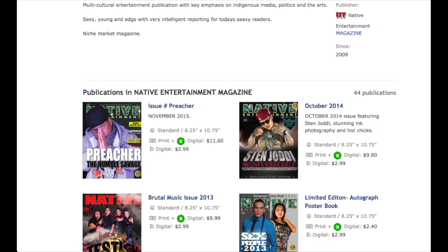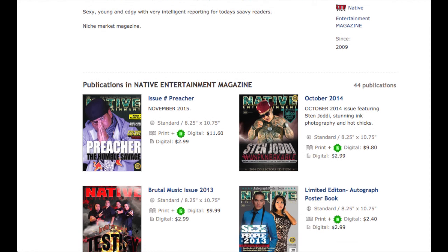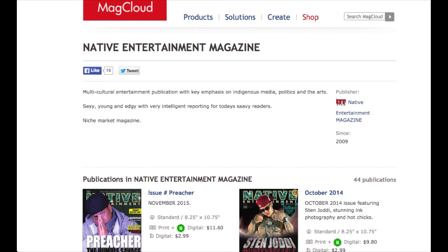And you can also, when you purchase a magazine, you get a free digital issue. So go to MacCloud and look up Native Entertainment Magazine.